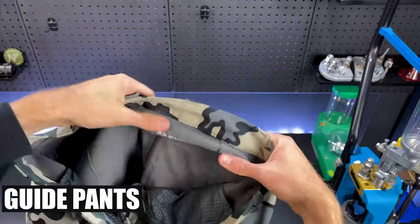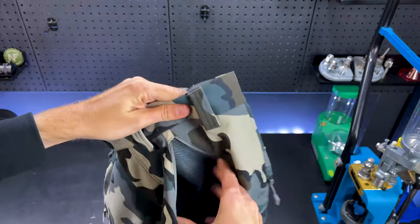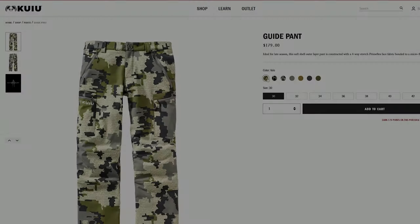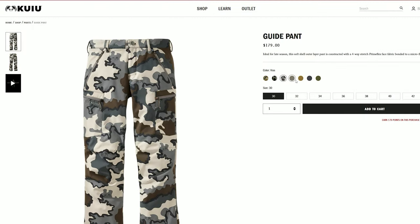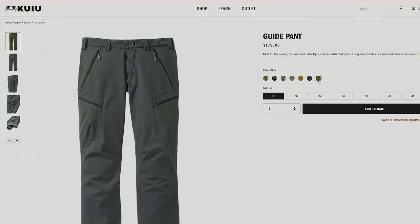If I'm into snow a lot more I'll bring the Guide pants. These are very similar to the Attack pants with side venting, but the main difference is the fleece lining. This makes them a bit warmer to wear in really cold weather. They have good water and wind resistance too, so they protect you a little more than the Attack pants.